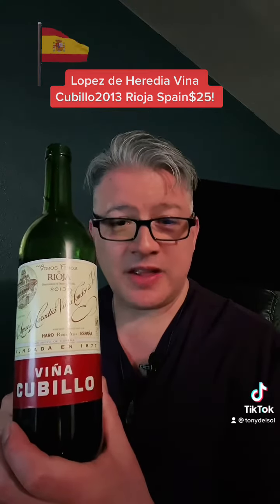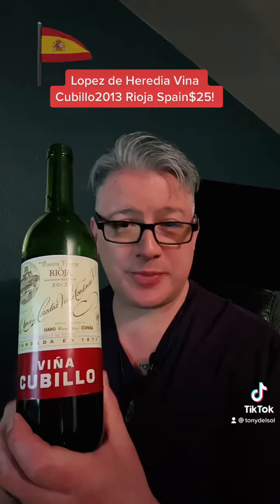Hey everybody. I've been working for like the past hour now on the new wine list, doing some research and all that fun stuff. So I wanted to break out something light, something with some age on it, and something that's just easy drinking. And that would be the López de Heredia Vina Cubillo 2013 Rioja, Spain.